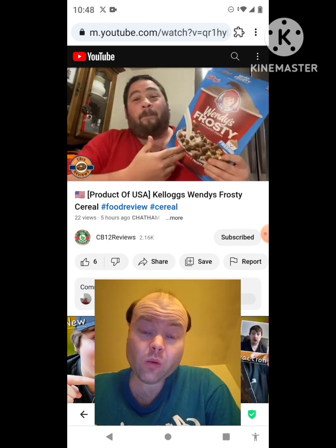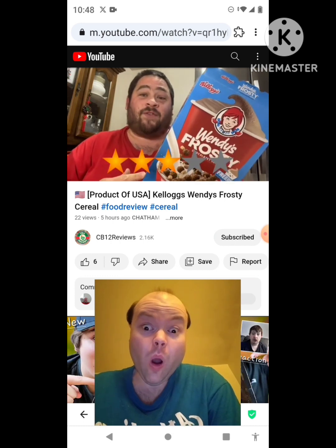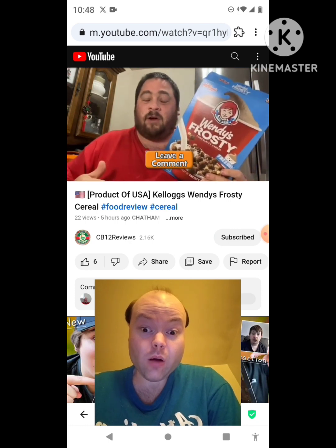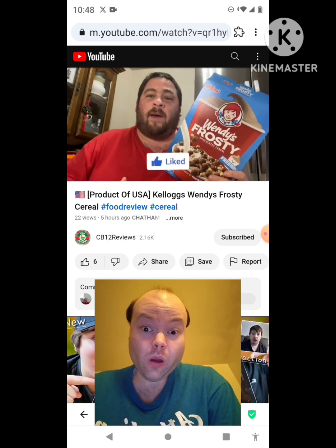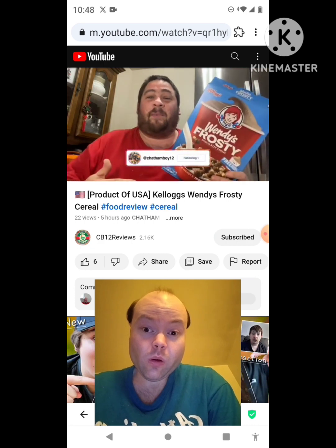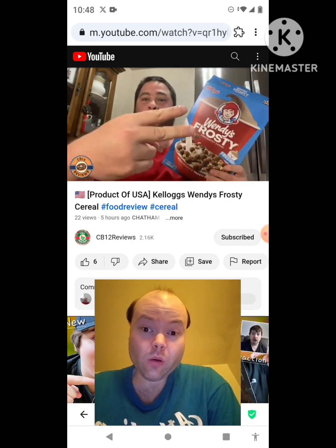This is just a novelty and the box is kind of neat itself. My question to you guys: have you tried the Kellogg's Wendy's Frosty Cereal? If you have, let me know in the comment section below. I hope you guys enjoyed this review — if you did, give this video a thumbs up and subscribe. Hit the bell notification so you never miss a review. Please consider following me on Instagram — that's where I'll let you know what's coming up next. Thanks so much for watching, share this review with your friends and family, and I'll talk to you guys next time. Peace out.